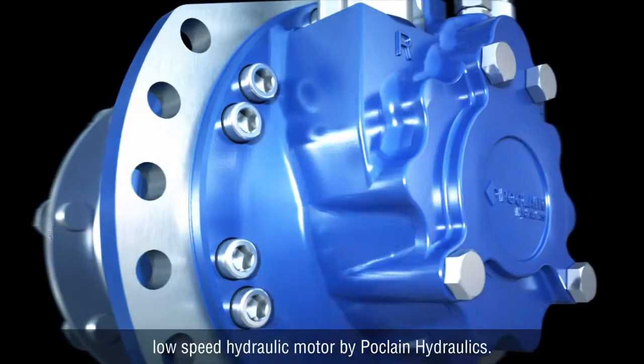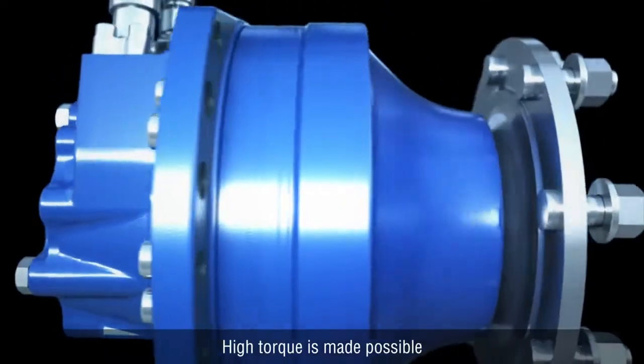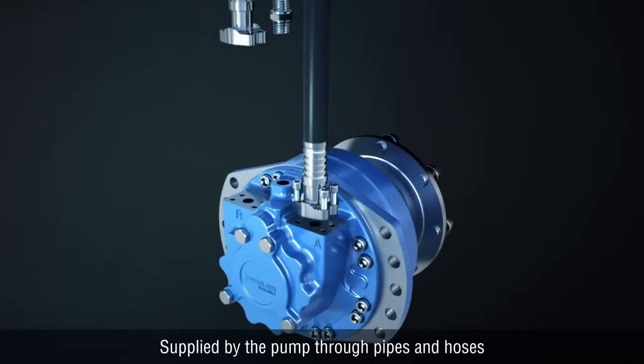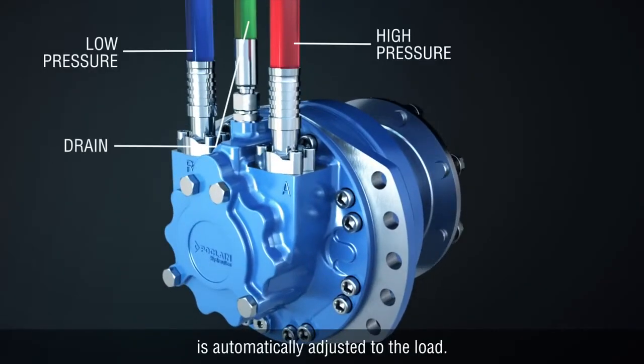Let's get acquainted with the high-torque, low-speed hydraulic motor by Poke Lane Hydraulics. High-torque is made possible by the use of oil under high pressure. Supplied by the pump through pipes and hoses, the oil's pressure level is automatically adjusted to the load.